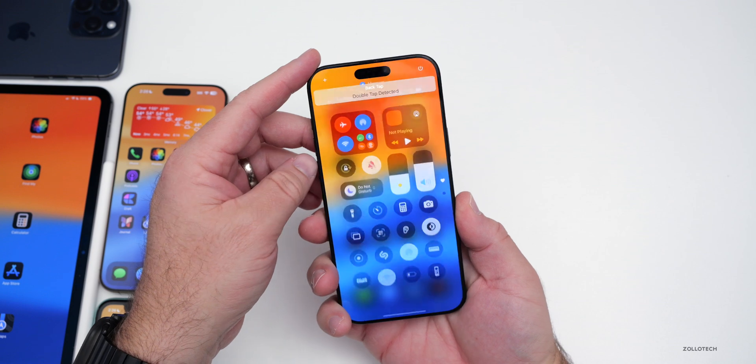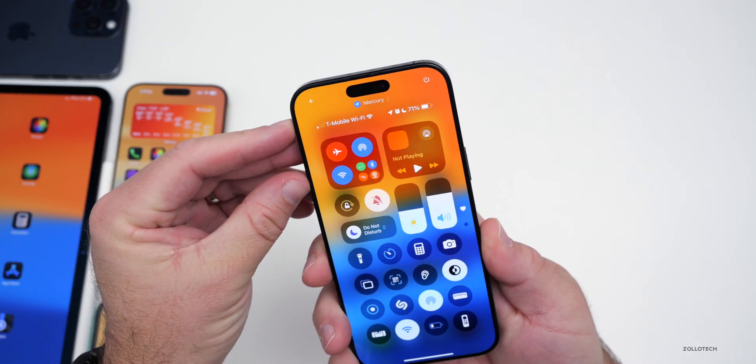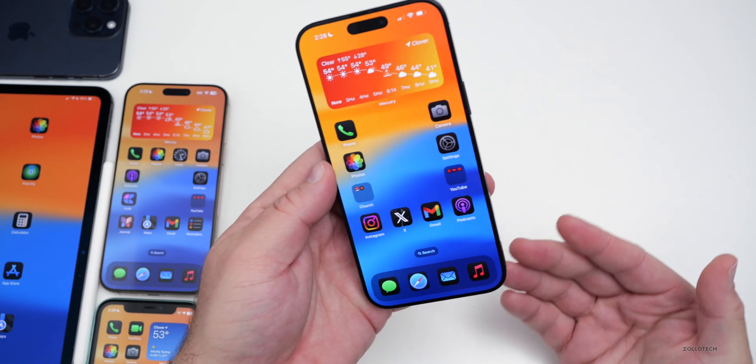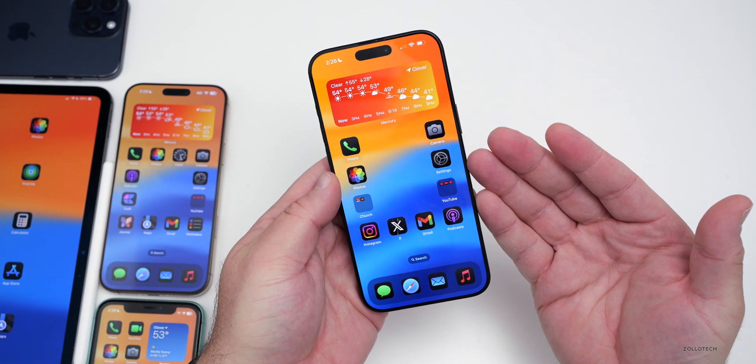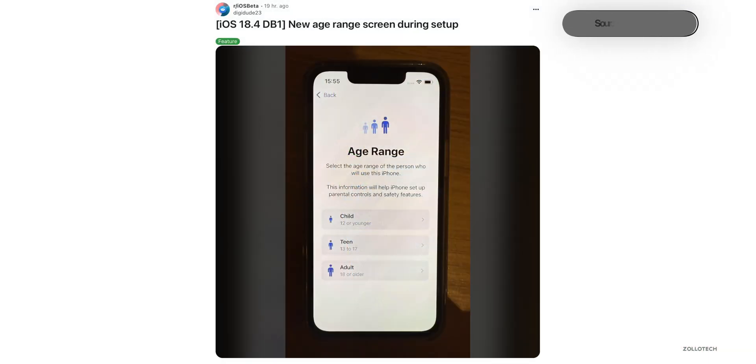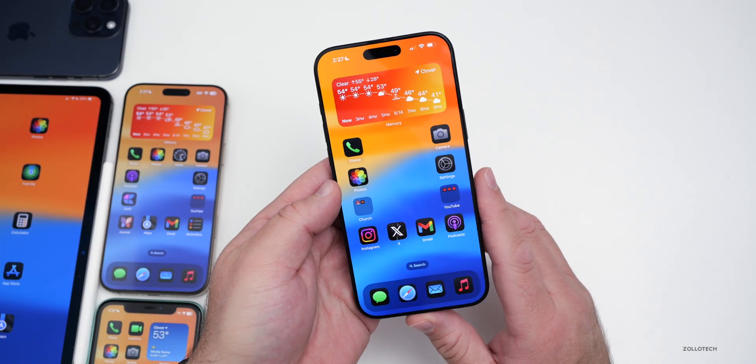If you use back tap on the phone — for example, double-tapping to open Control Center — it will now tell you at the top that it was activated, saying 'double tap detected.' Also, during setup when setting up an iPhone for the first time, there's a new screen that allows you to change the age range so it can better tailor parental controls based on the age of the individual.